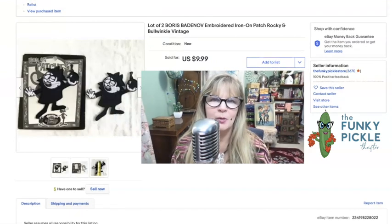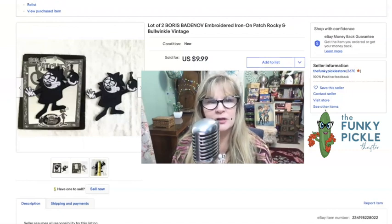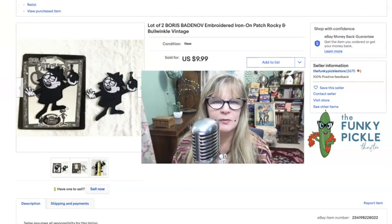I bought this item over the summer — it was in a big box full of really cool patches. A lot of them were new, and it also had a lot of baseball pins in the box too. I already made my money many many times over on that box — I think I paid $50 or $60 for the whole box. I forgot I even had these, just stuck them up and they sold for $10.